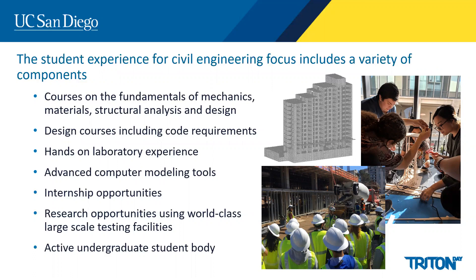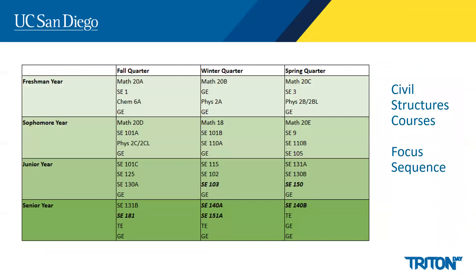Our students are also highly active in many student organizations. You can find more information on our course requirements on our department website; however, I wanted to provide a brief overview of those specific to civil structures.